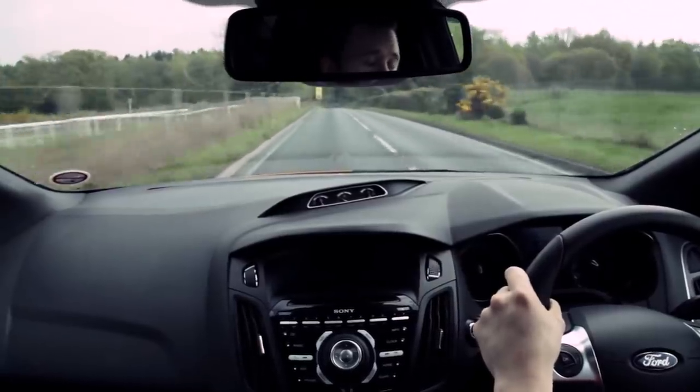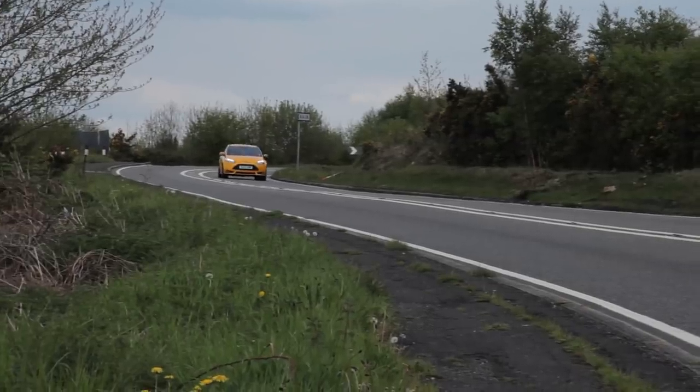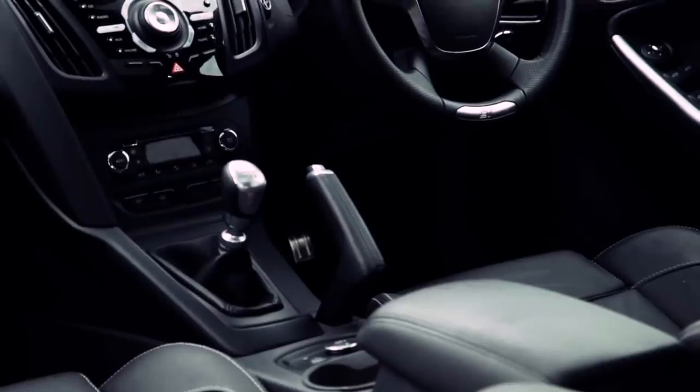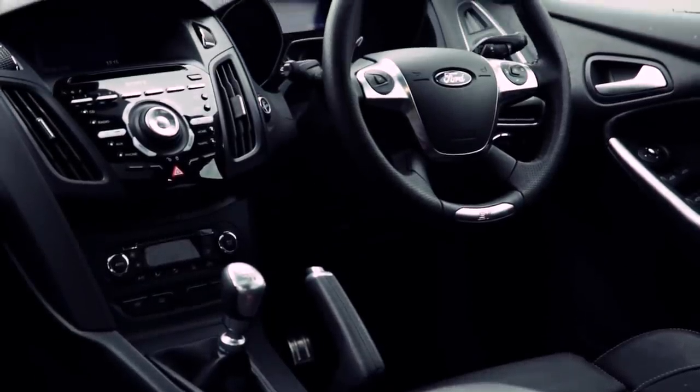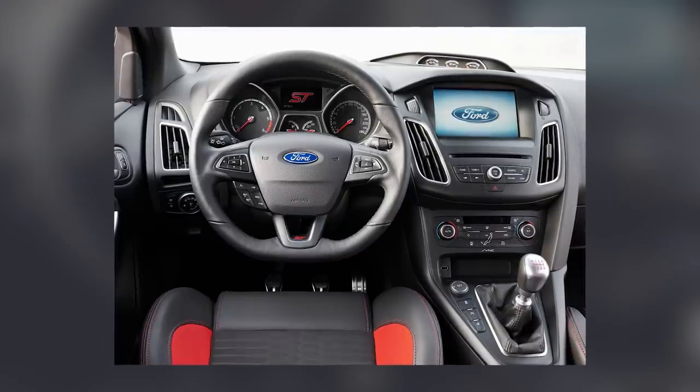Too many buttons. A good way to make an interior look awkward is to throw a load of nasty buttons at the dash. The previous generation Ford Focus was particularly bad for this, and the button-laden centre console was one of my biggest gripes about the car when I drove one for a while. Fortunately, the facelifted Focus has a much cleaner design with far fewer buttons.